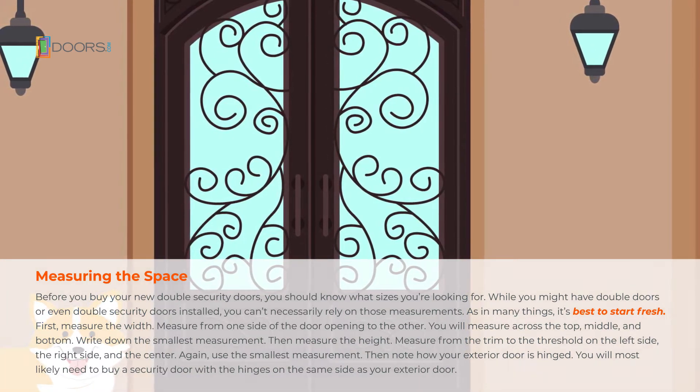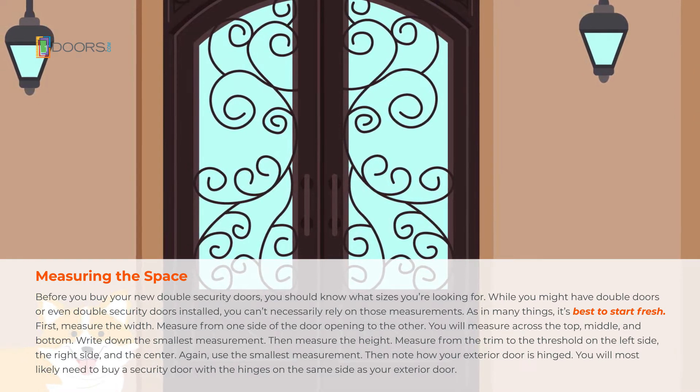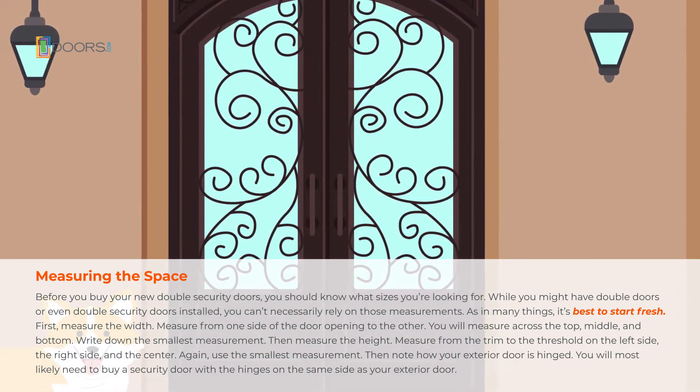While you might have double doors or even double security doors already installed, you can't necessarily rely on those measurements. As in many things, it's best to start fresh.